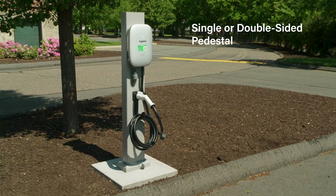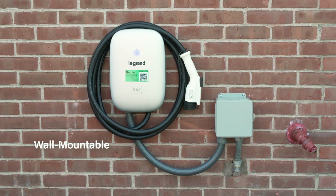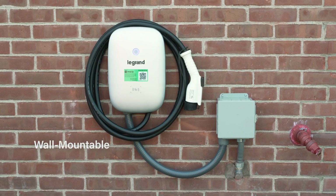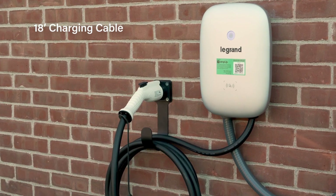The charger's versatile mounting allows it to be installed directly onto a pedestal or a wall to meet the needs of your installation. The 18-foot charging cable can be wrapped around the unit for storage or with a separate cable management hook.